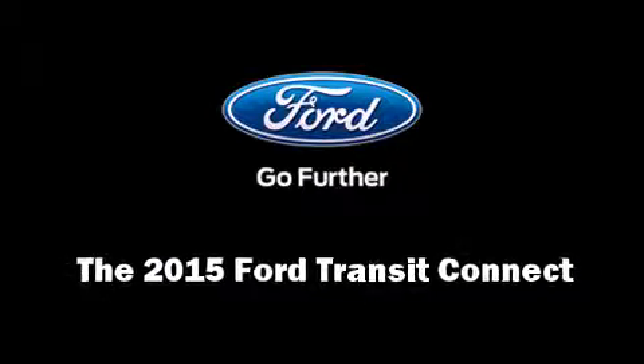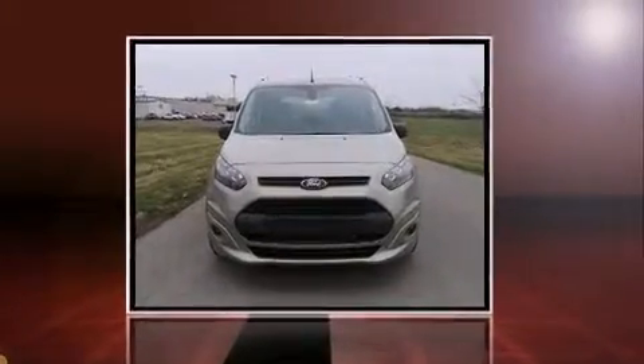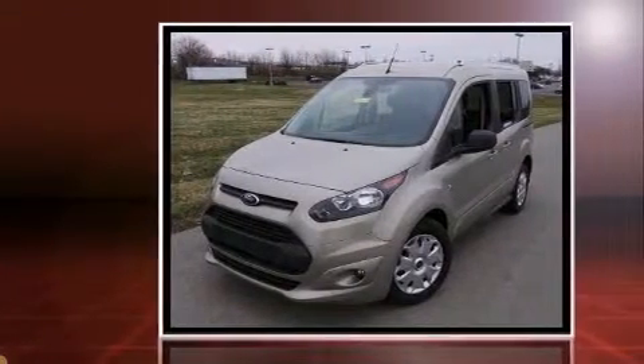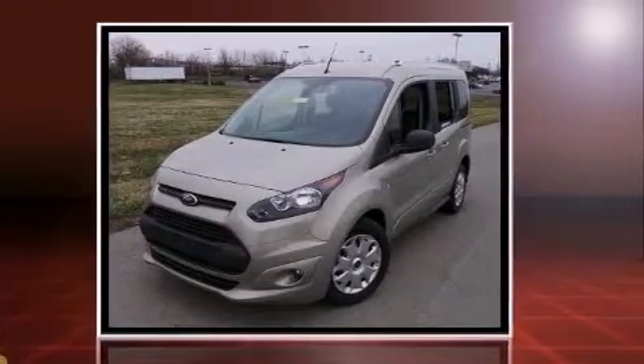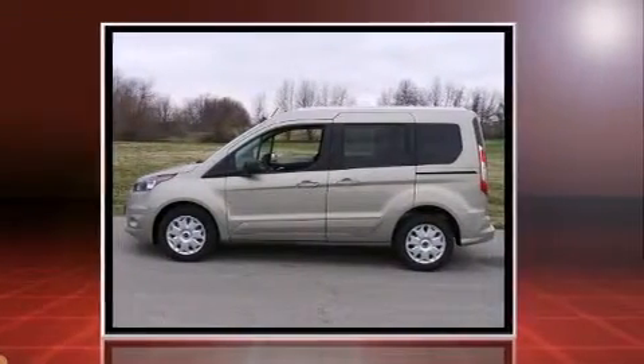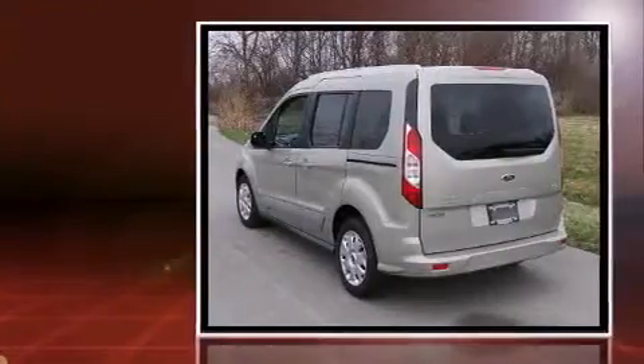Step into the 2015 Ford Transit Connect. This four-door, five-passenger wagon is waiting for you to take home. Smooth gear shifts are achieved thanks to the efficient four-cylinder engine. And for added security, Dynamic Stability Control supplements the drivetrain.